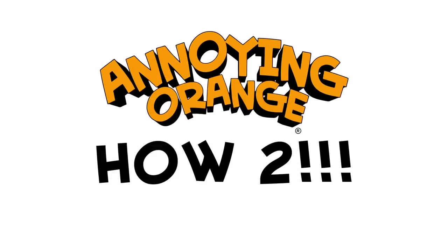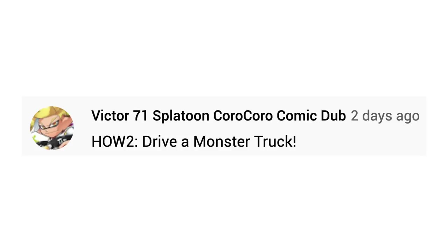What up, what up, what up, fruit lovers? It's ya boy, Little Apple. And me, regular sized orange. Anyway, hope everyone's hyped for today's episode, cause today we're showing you how to drive a monster truck.